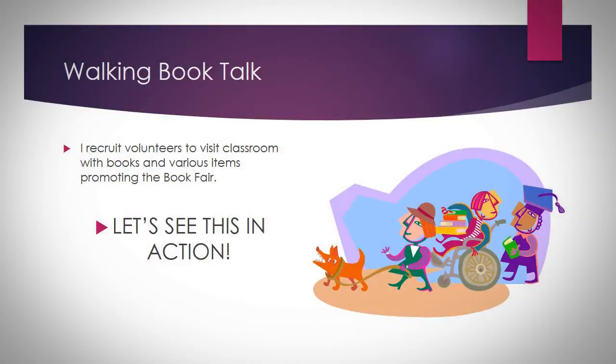And lastly, the walking book talk. I recruit volunteers to visit classrooms with books and various items promoting the book fair. Now let's see this in action.